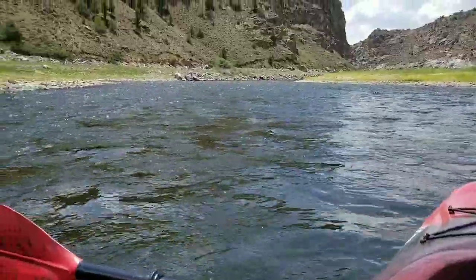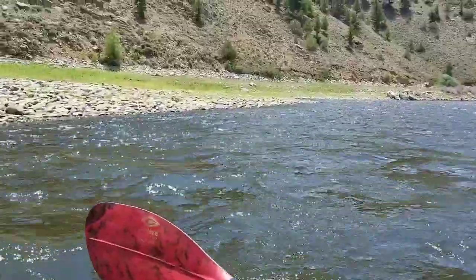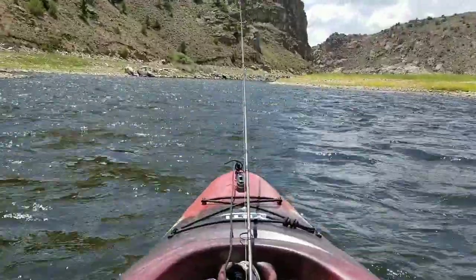We've been floating down the Gunnison. We just hit where Blue Mesa Reservoir would start. The reservoir's like 30 feet low. So normally this would actually be lake right here, but it's just river — river for several more miles.